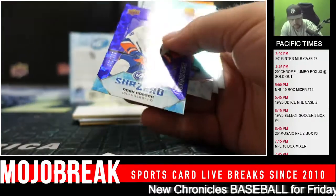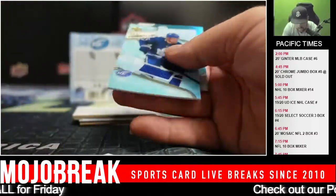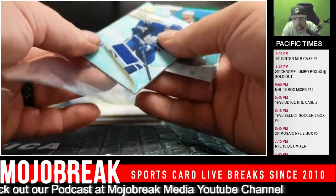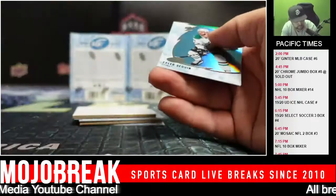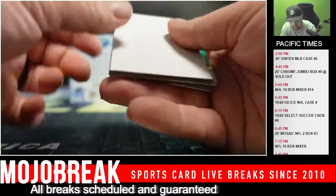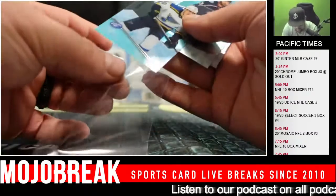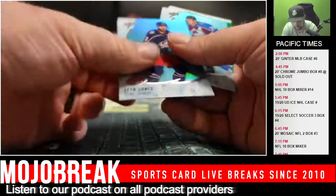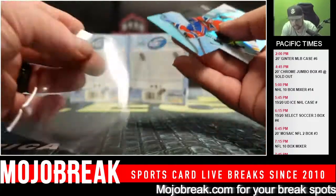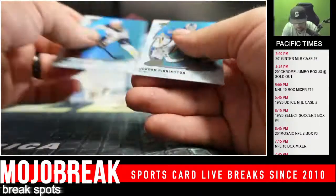Noah Dobson, numbered to 99, Islanders. Ice Premieres of Mikheyev for the Maple Leafs. Brock Besser parallel — it's been a really good case so far. Clem Costin at 249, Blues. Otto Leskinen, Canadiens. And base.